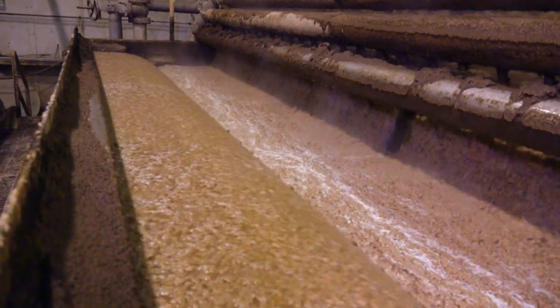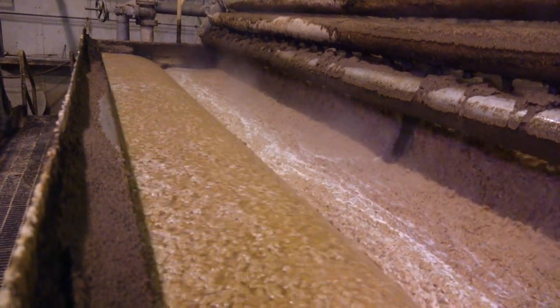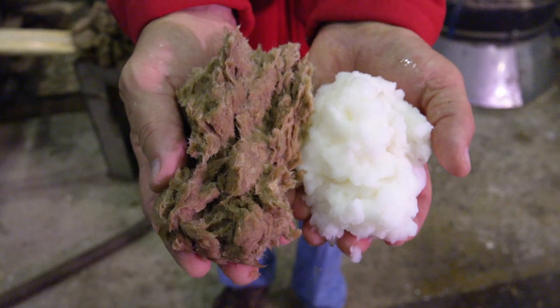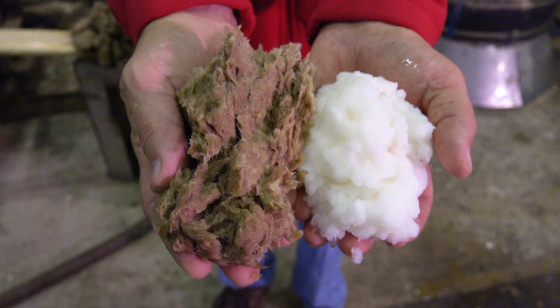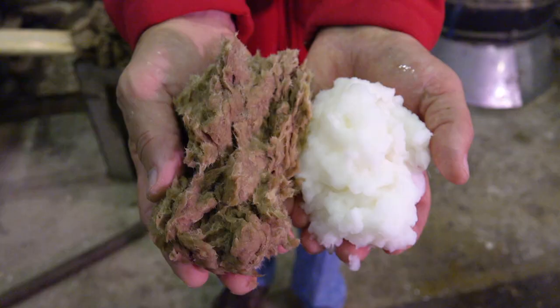There are a couple of different ways to cook the wood chips down to a soupy mixture called pulp. It kind of looks like a big pot of spitballs — yeah, it looks kind of gross. The white pulp has been bleached and the brown pulp has not. Sometimes bright white paper is needed and other products can use the brown pulp.